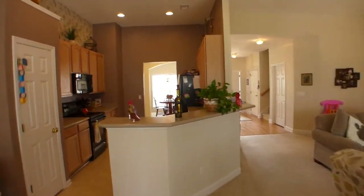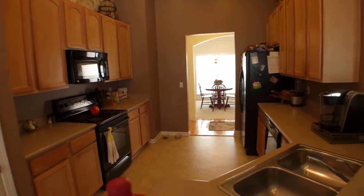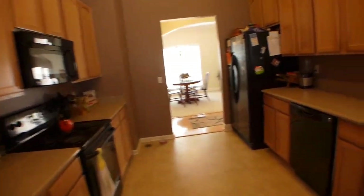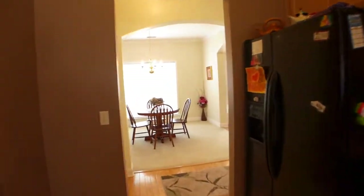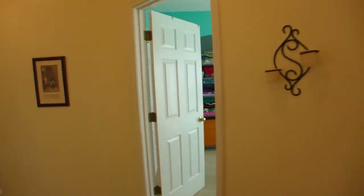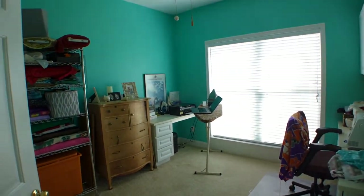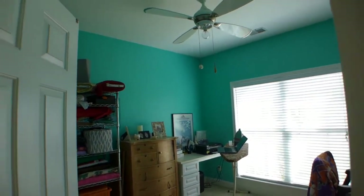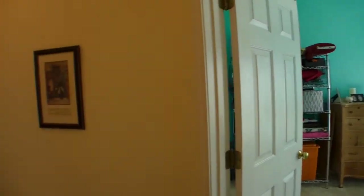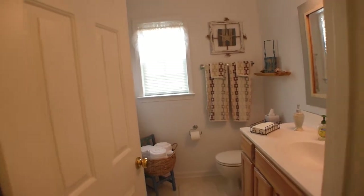Another look at the kitchen. This split floor plan has two bedrooms on one side of the house and the master on the other. So we've got one bedroom and a full bathroom.